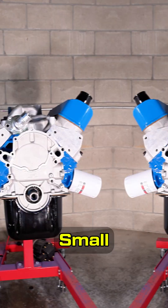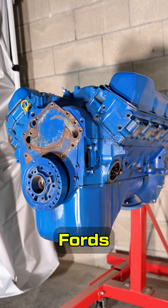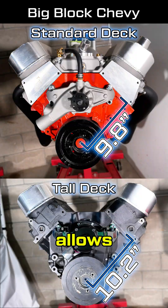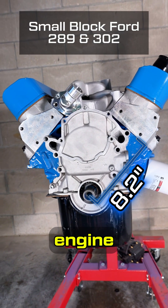Big block Chevys, small block Fords, and 355 series Fords are the most common engines offered with standard and tall decks. The taller deck height allows for more crankshaft stroke for added engine displacement.